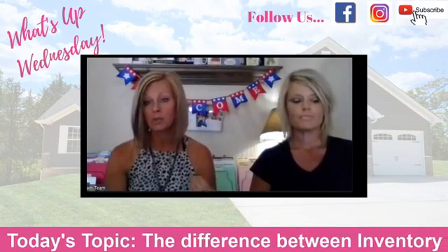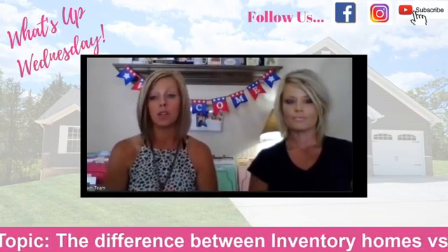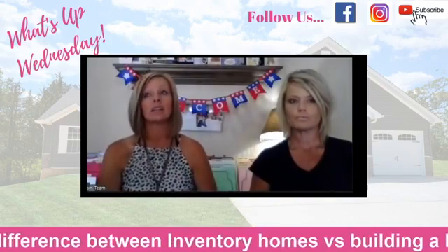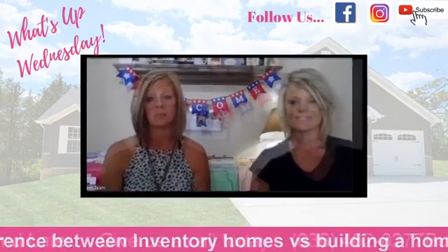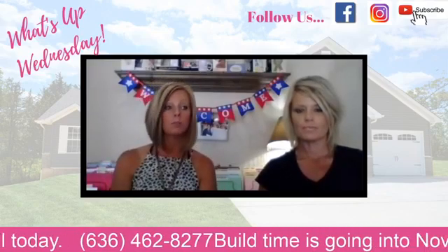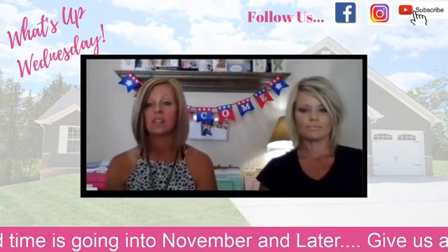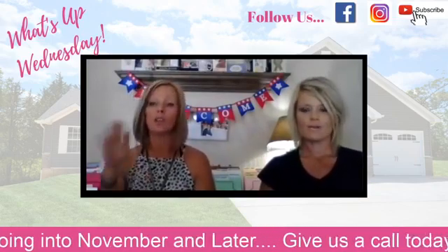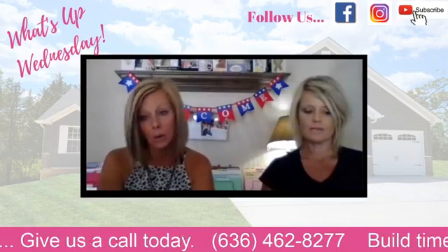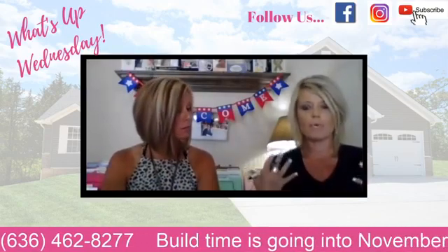Another pro is you get to lock into current interest rates. Depending on your lender — and we have some phenomenal lenders — you can lock in almost 120 days out with one free float down. Locking into that interest rate is of utmost importance, because if you don't, you'll get whatever the current rate is at closing. We haven't seen anything move other than down recently, but it locks that in for you.